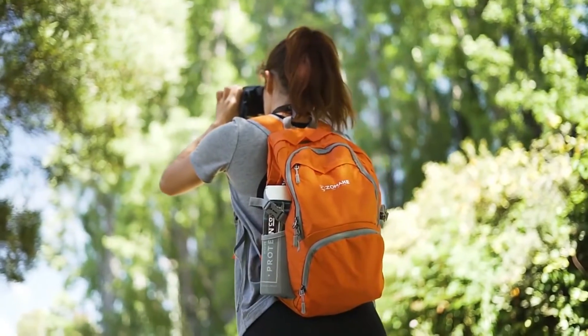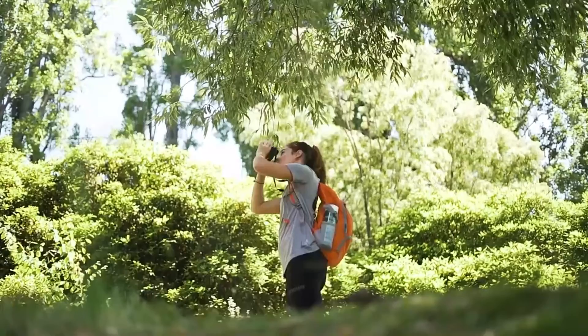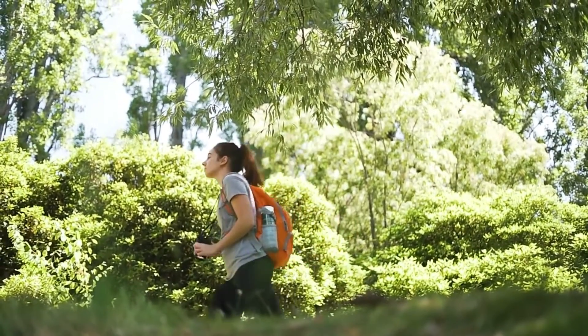This stylish backpack has breathable widened shoulder straps with sponge padding, which helps relieve the stress from your shoulder.